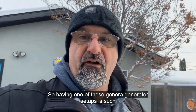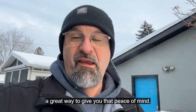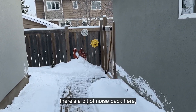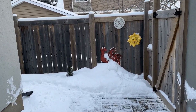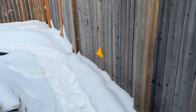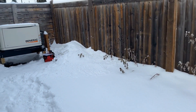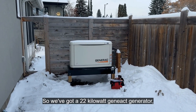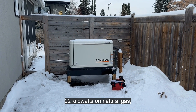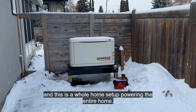Having one of these Generac generator setups is such a great way to give you that peace of mind. There's a bit of noise back here, but as far as we're concerned it's the best noise in the world. We've got a 22 kilowatt Generac generator running on natural gas, and this is a whole home setup powering the entire home.